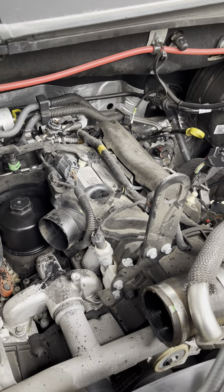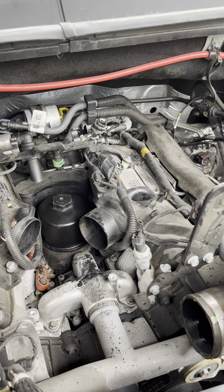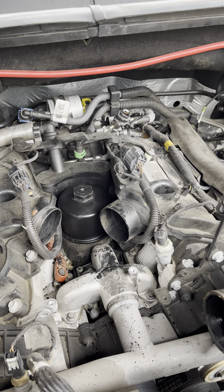Hey everyone, got a good one for you today. So we're working on a 2018 3.0 Power Stroke — baby Power Stroke if you will — and we had some drivability issues on this one.